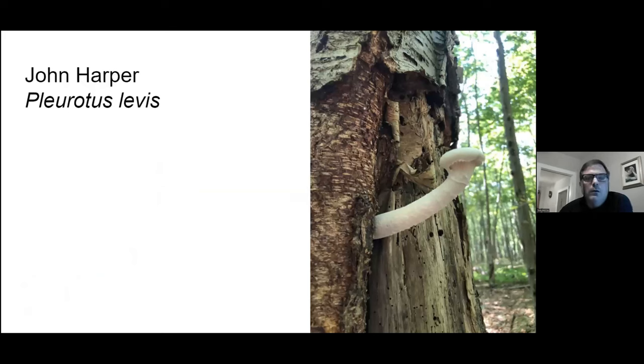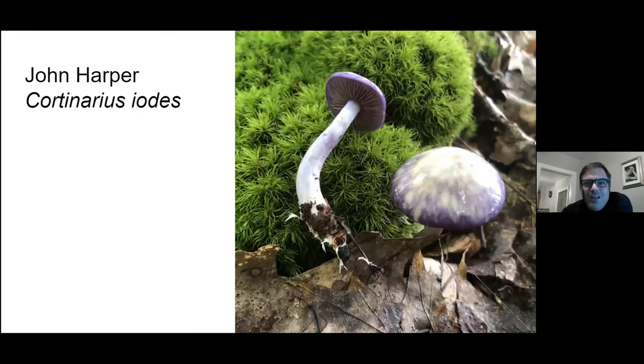First up we have a photo by our outgoing program chair John Harper — this is of the veiled oyster. I think this is an excellent photo. It does appear to be a little bit phallic to me, but nonetheless that's a wonderful photo. On the second page, apparently people like to take photos of purple mushrooms.